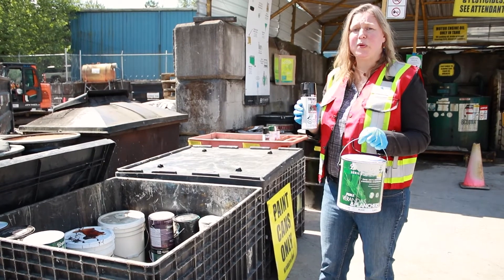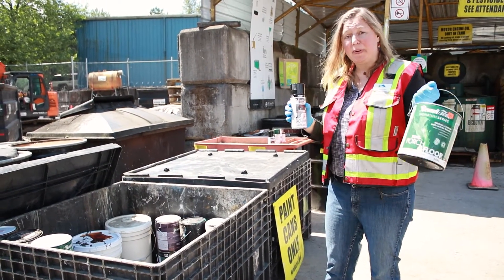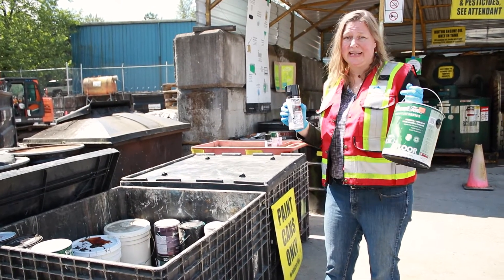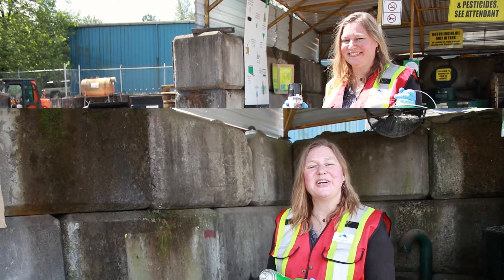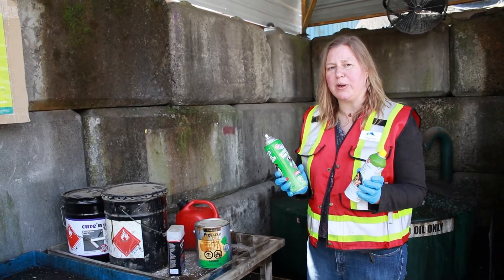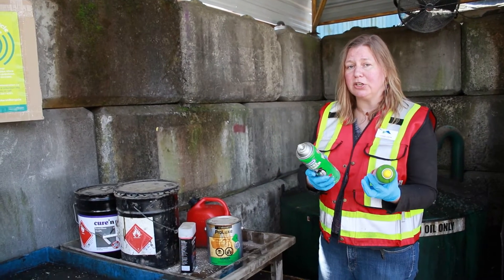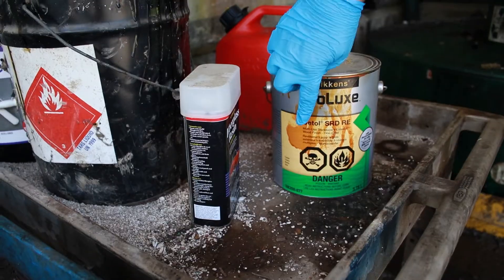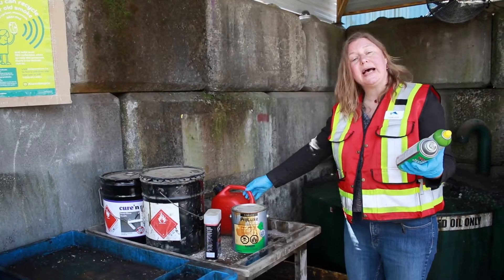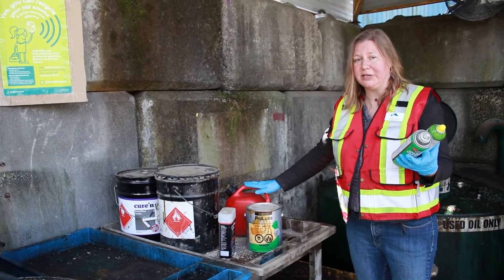The paint recycling program is one of the earliest ones developed in BC. You can bring any kind of bucket paint or aerosol paint — it just has to be in its original container and the label has to be readable. Here at the Maple Ridge Recycling Depot, we do accept certain kinds of household hazardous waste. They have to be in their original container with the label clearly readable, and they have to have either the poisonous symbol or the flammable symbol. We also accept gasoline if it's in the right kind of container. We can give you a voucher if you have to leave your container.